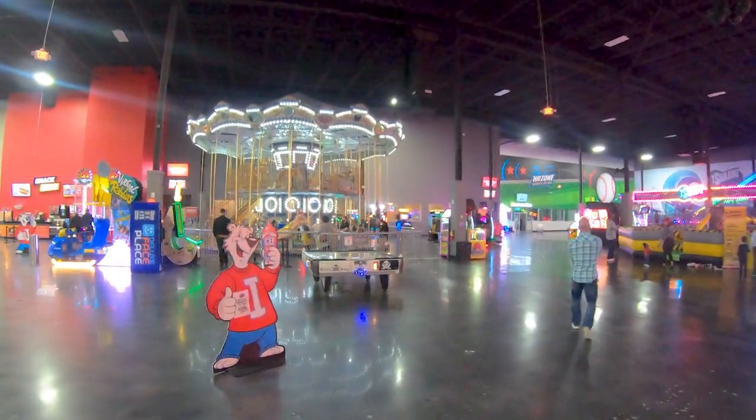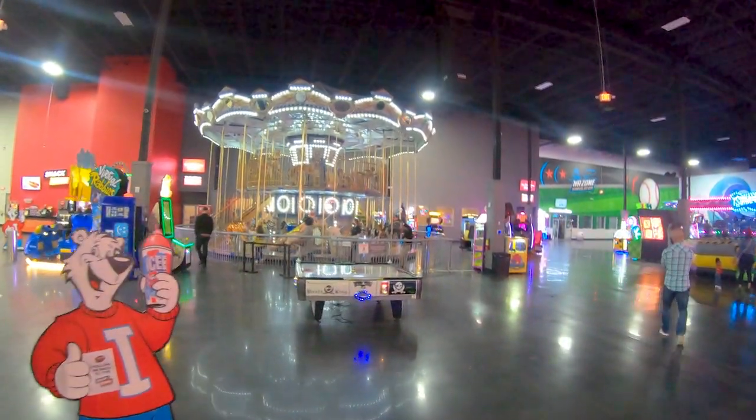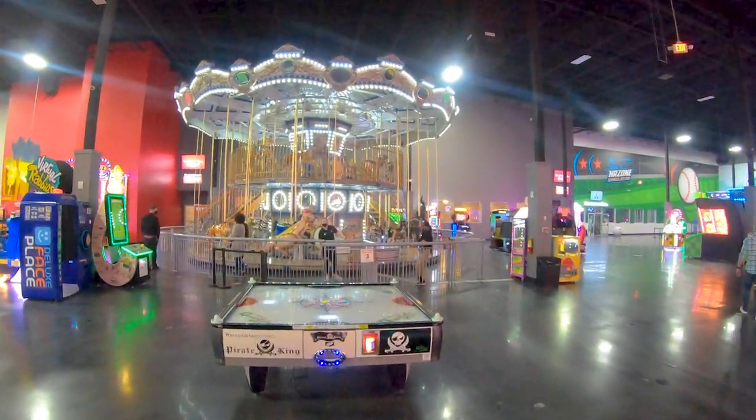You have a double decker carousel, which is not something I was expecting.